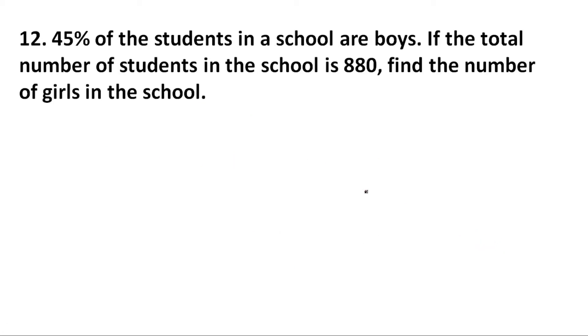Question number 12. 45 percent of the students in a school are boys. If the total number of students in the school is 880, find the number of girls in the school. Percentage of girls is equal to 100 minus 45, since 45 percent are boys, so the rest are girls, which is equal to 55 percent.